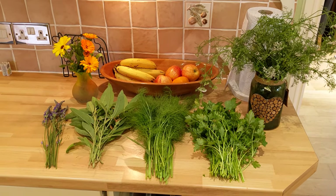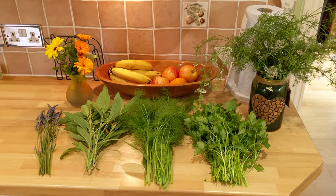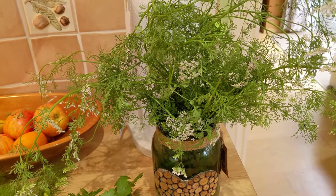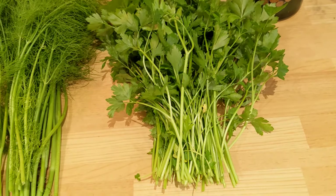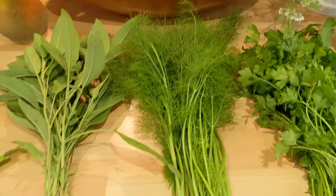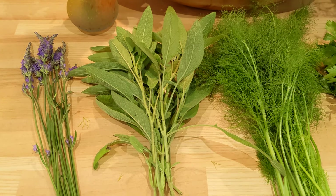I've just cut some herbs and lavender, which I will tie up, hang, and dry. We've got coriander which has obviously gone to seed, but I like the flowers and it still smells really nice, so I'll pop that in some water. There's parsley which I'll chop up and use as is, then tie the rest. That's fennel, which I will dry and use for tea.